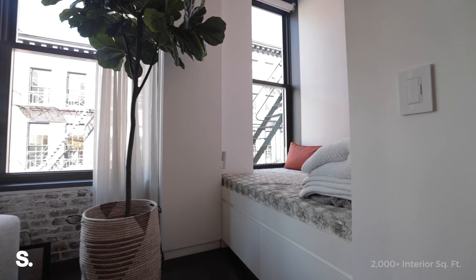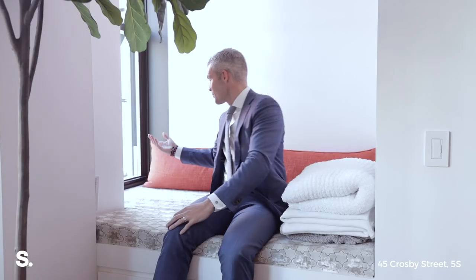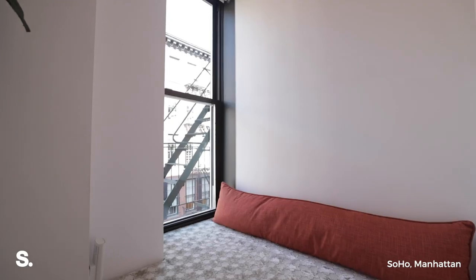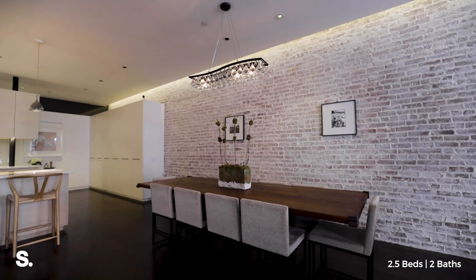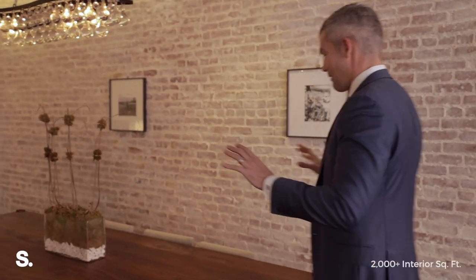You've got this really cool window seat over here where you can sit and read a book. You've got the quintessential Soho view looking out over all the other buildings on Crosby — it's just so cool. The dining area is huge. I love the chandelier, I love how big it is.